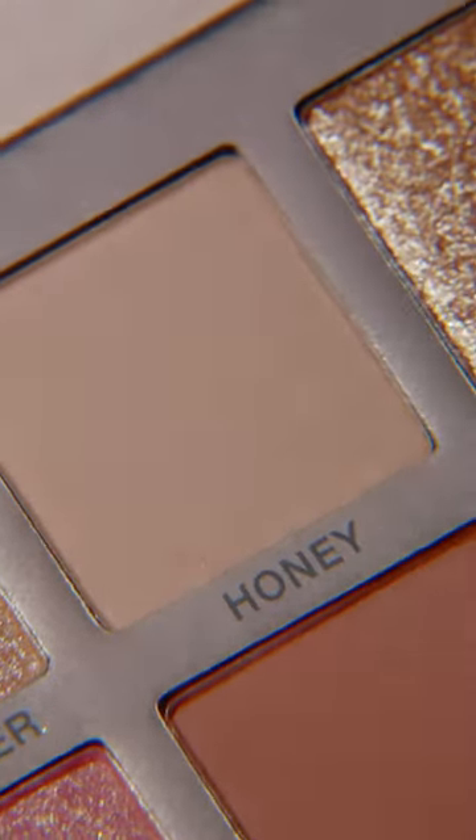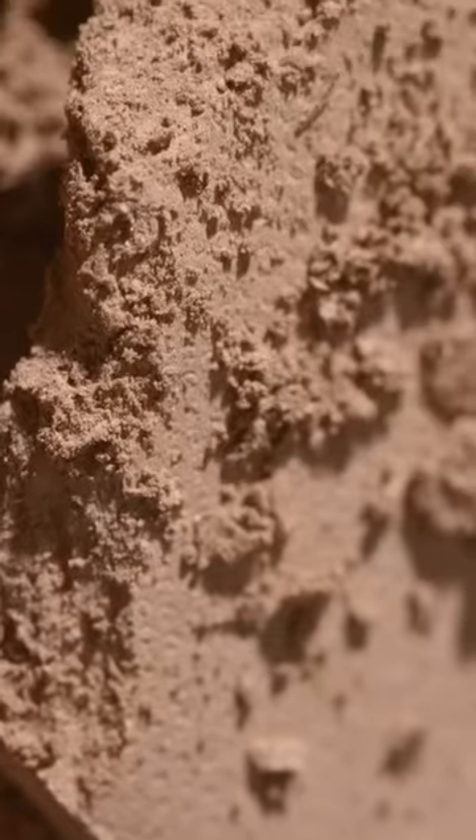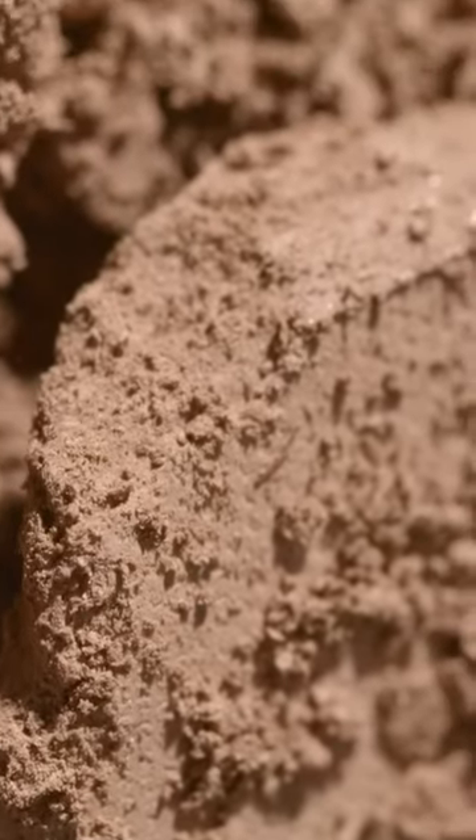Honey is a perfect warm honey tone. It's a different take on a beige — it's warmer, so it will look good on deeper skin tones as well as lighter skin tones. It doesn't have that ashy light color that a lot of nudes have, but it also doesn't get too orangey.